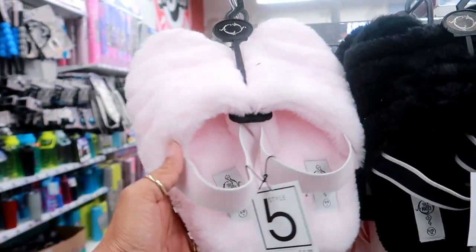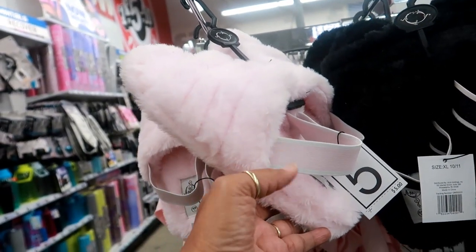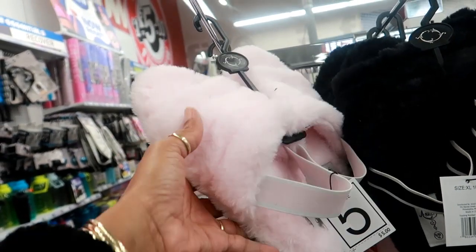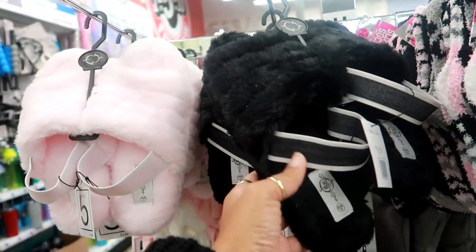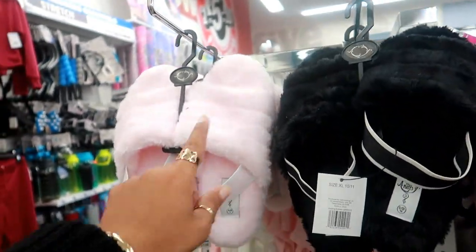The first thing I saw were these cute little slippers that everybody is coming up with. Steve Madden, Ugg, a lot of companies have created these little slippers with the elastic band on them, and now you can get them in 5 Below for $5 — or $5.50, one of the two — but they have black and light pink.